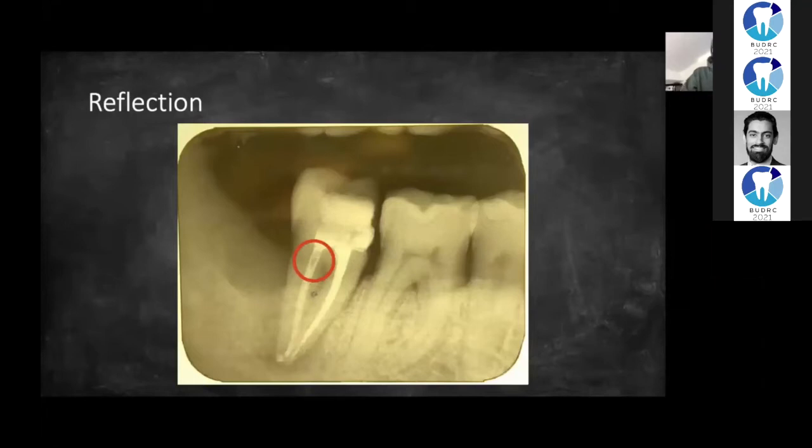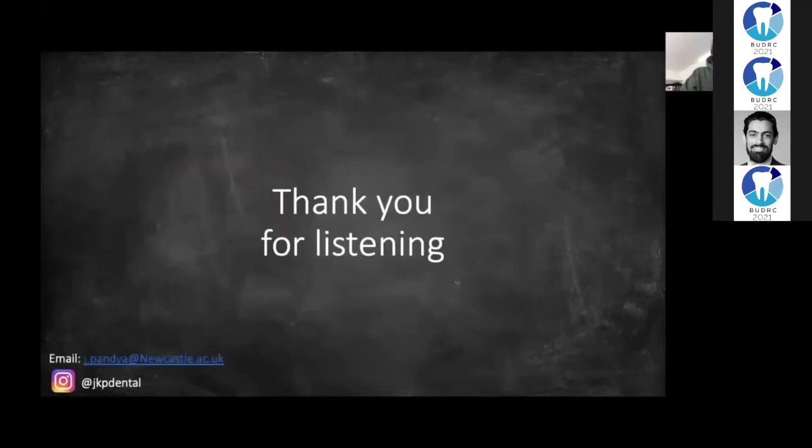However, when I come to place a definitive restoration, I'm planning to place an IRL core, which will involve removing some of the GP, which will give the restoration a bit more retention. Thanks very much for listening. If any of you have got any questions, feel free to send me an email or drop me a message on Instagram. I hope you enjoy the rest of the conference.